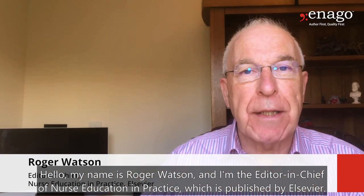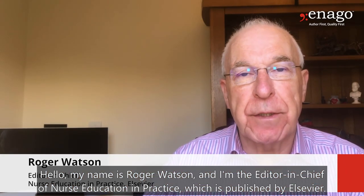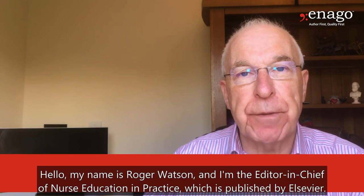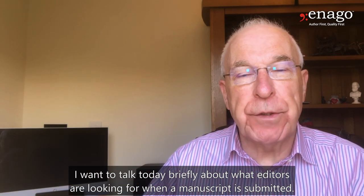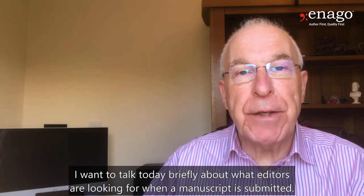Hello, my name is Roger Watson and I'm the editor-in-chief of Nurse Education and Practice, which is published by Elsevier. I want to talk to you today briefly about what editors are looking for when a manuscript is submitted.